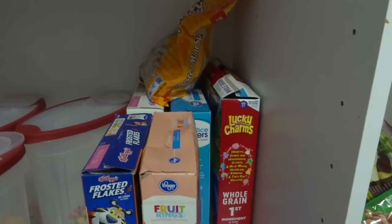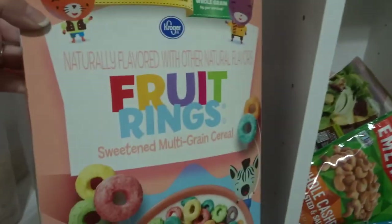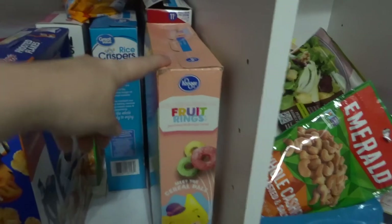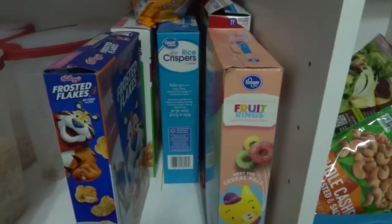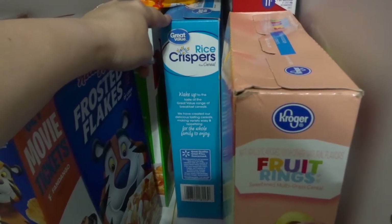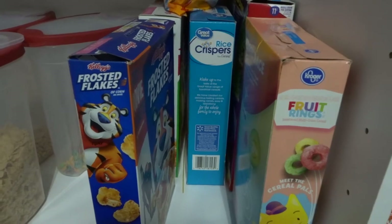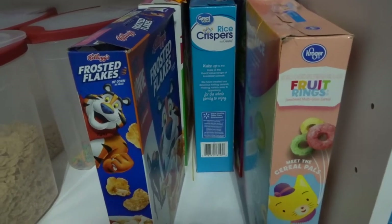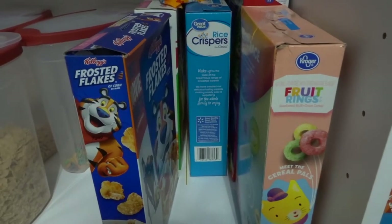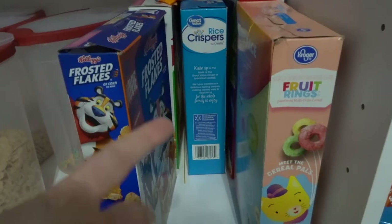This is the rest of the cereal — no joke. Lucky Charms. These are the fruit rings that will replace the Fruit Loops when those are done. These are Rice Krispies — I usually keep them on hand to make Rice Krispie treats because that is a go-to dessert. I feel like every week I'm taking something to small group, to church, to dinner with somebody, so a lot of things I keep on hand for that reason and this is one of them.